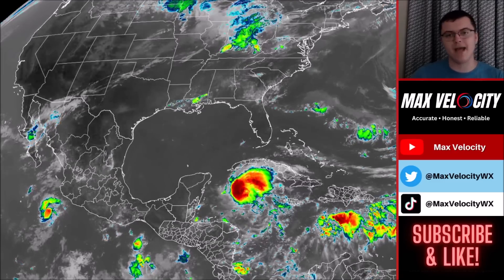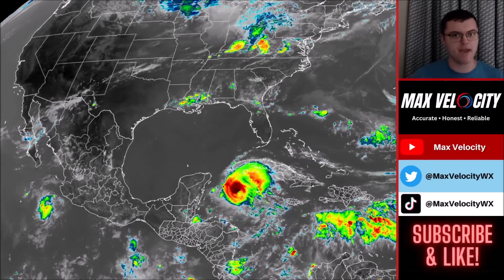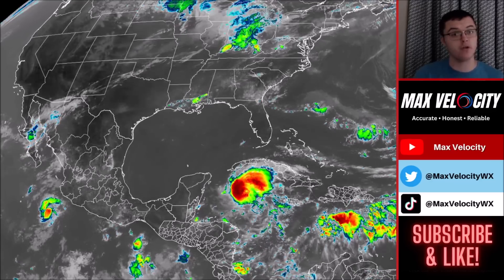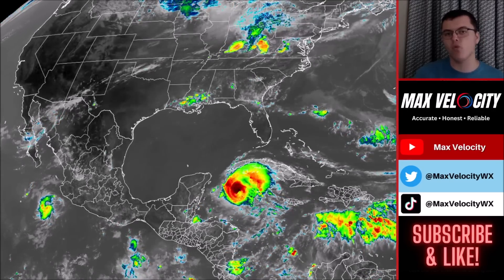In today's forecast, we're going to break down exactly what you need to know about Hurricane Beryl and why there will be some major impacts to areas like Texas, including flooding, rains, some storm surge, hurricane force winds, and even the potential for a tornado outbreak.